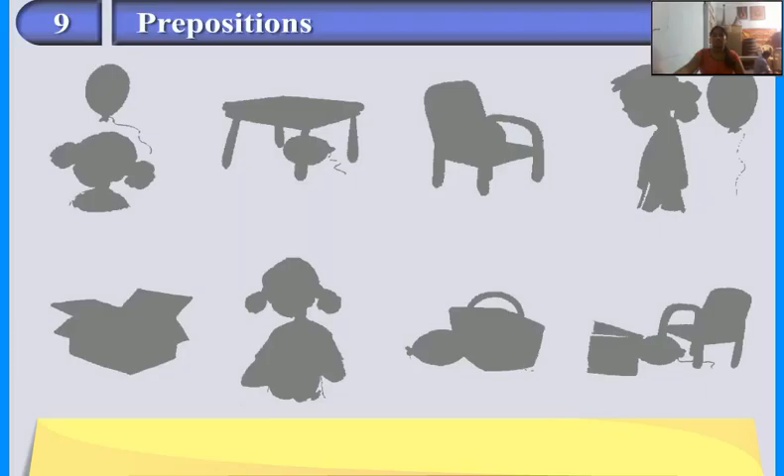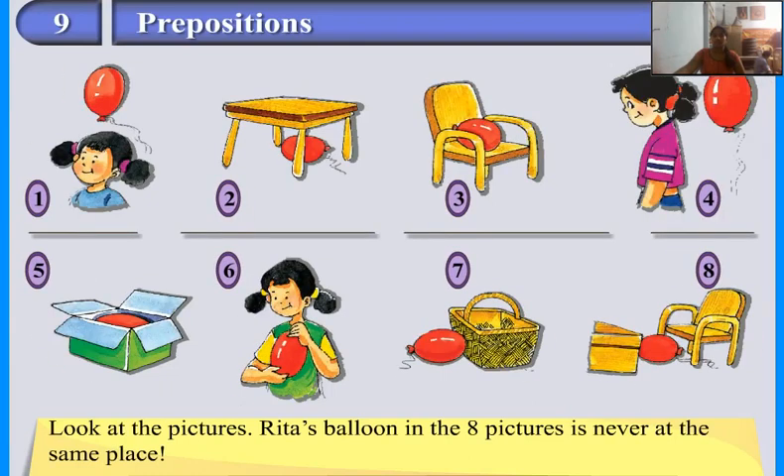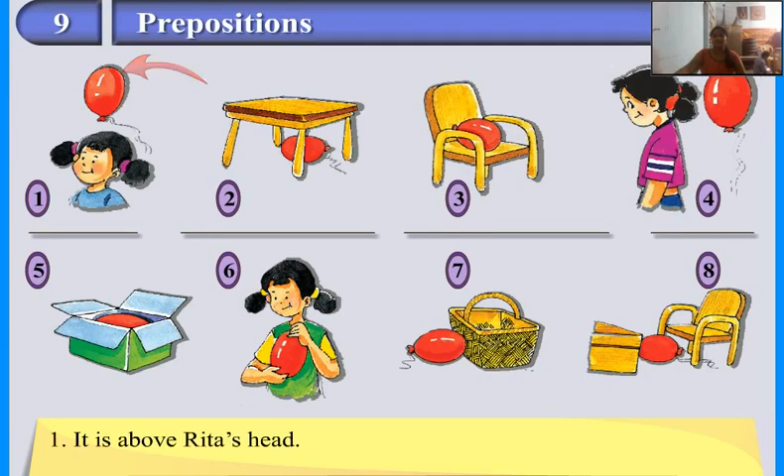Prepositions. Look at the pictures. Rita's balloon in the eight pictures is never at the same place. It is above Rita's head. It is under the table. It is on the chair. It is now behind her back. It is in the box. It is in front of her. It is near the basket.